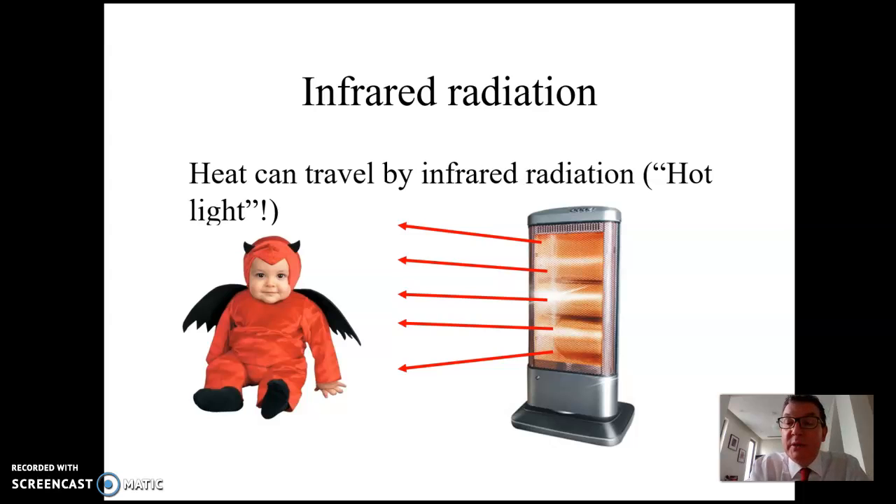If you remember, we discussed this in the electromagnetic spectrum topic. Infrared light has a slightly longer wavelength than red light. Our eyes haven't evolved to see it, but we have sensors in our skin that can feel it — so when you go outside in the sun and feel warmth on your face, that's not visible light, it's invisible infrared radiation. One of my students back in 1995 described it as 'hot light,' which is actually a very good way of putting it.